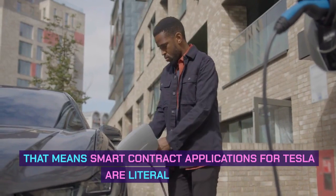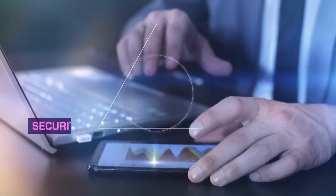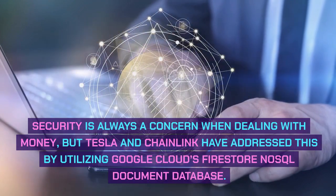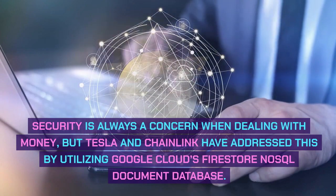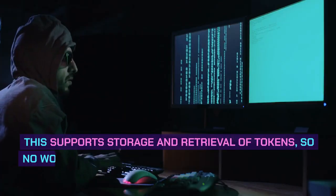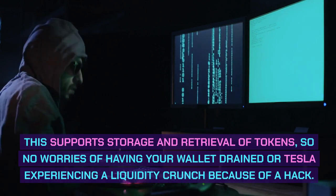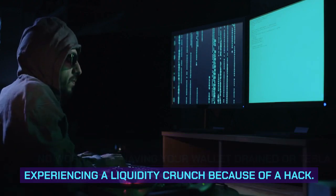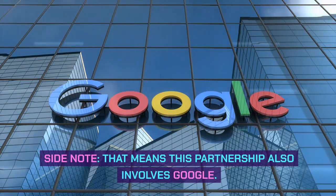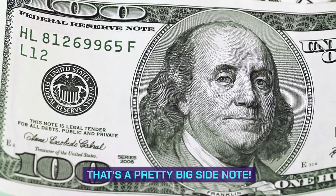That means the smart contract applications for Tesla are literally endless. Security is always a concern when dealing with money, but Tesla and Chainlink have addressed this by utilizing Google Cloud's Firestore NoSQL document database. This supports storage and retrieval of tokens, so no worries of having your wallet drained or Tesla experiencing a liquidity crunch because of a hack. That means this partnership also involves Google — that's a pretty big side note.